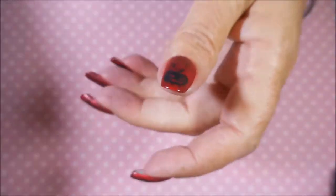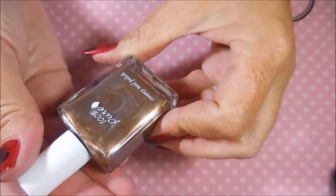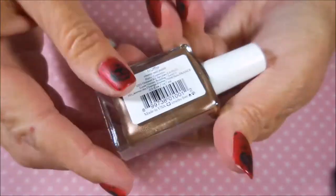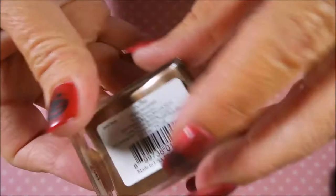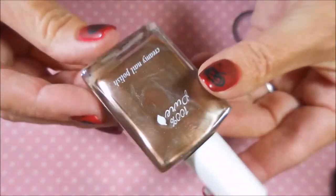That China Glaze makes your nails glow — this one is called 'Temptation Carnation,' and I'm going to love that one. Next is a brand I've never had before called 100% Pure. I love the shape of the bottle, and this one is called 'Truffle' — a very pretty kind of rose gold shade.